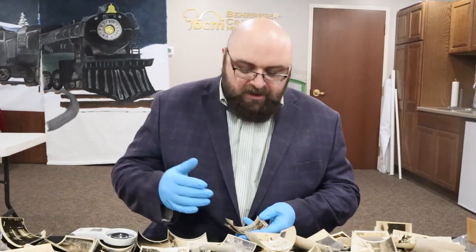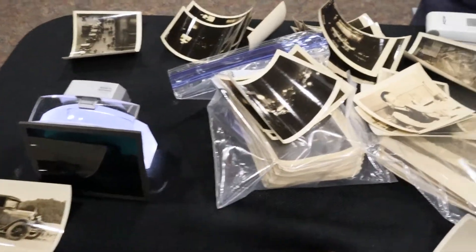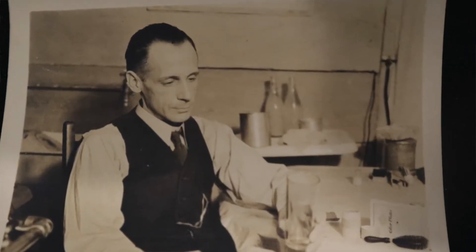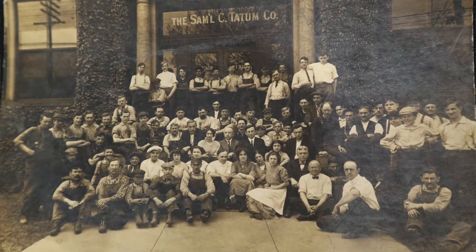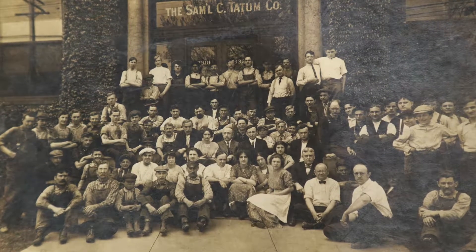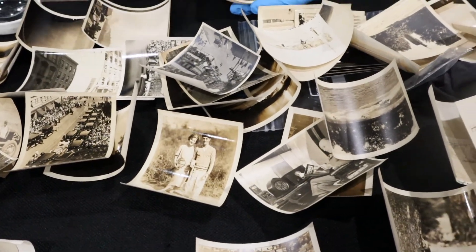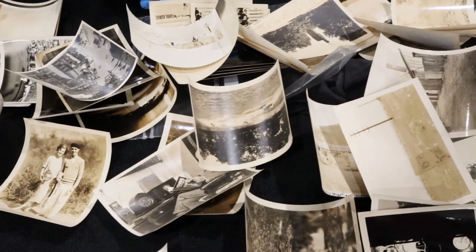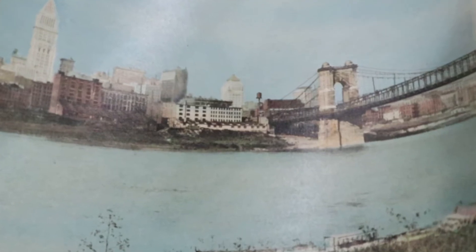He was from Bellevue, and most of the images that we have here — and this is not all of it by any means — I'm just trying to get a sense of it and then organize it. We're going to scan it and get it into our system. Most of these are from the late 1920s or the early 1930s. He really had a nice eye. There's some really early color photography as well, of Cincinnati or Eden Park.